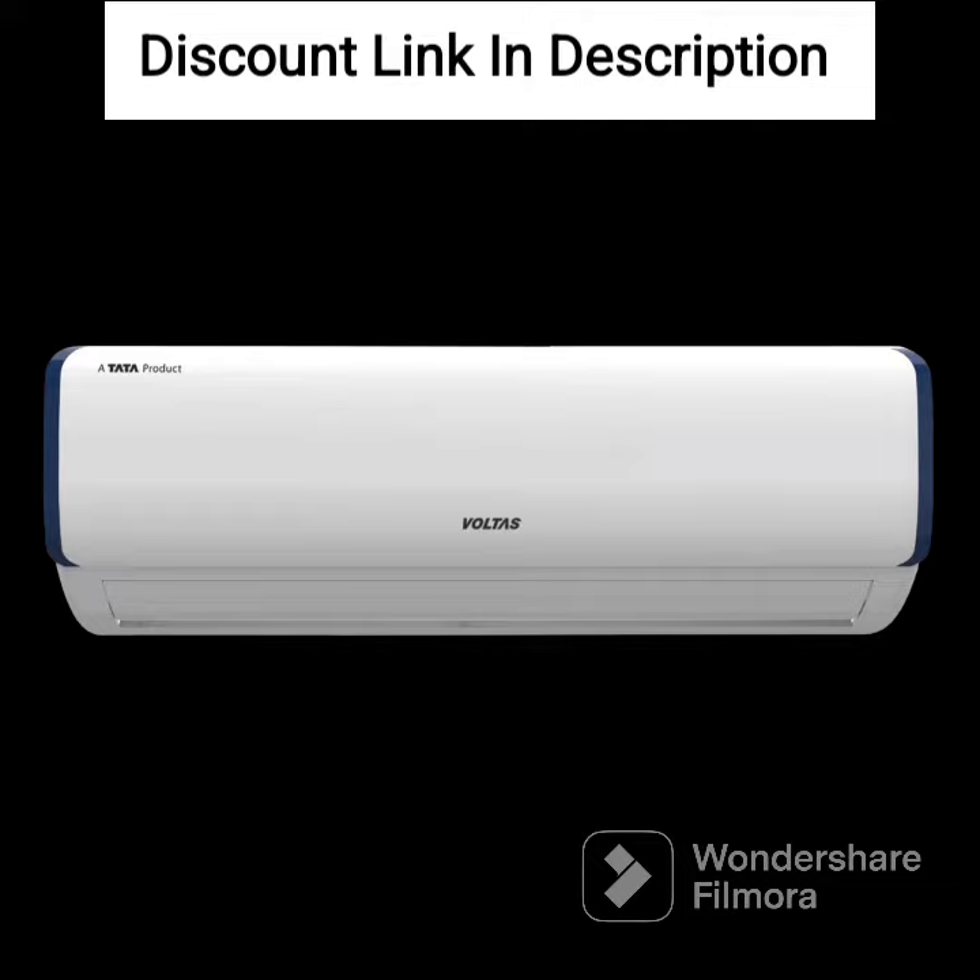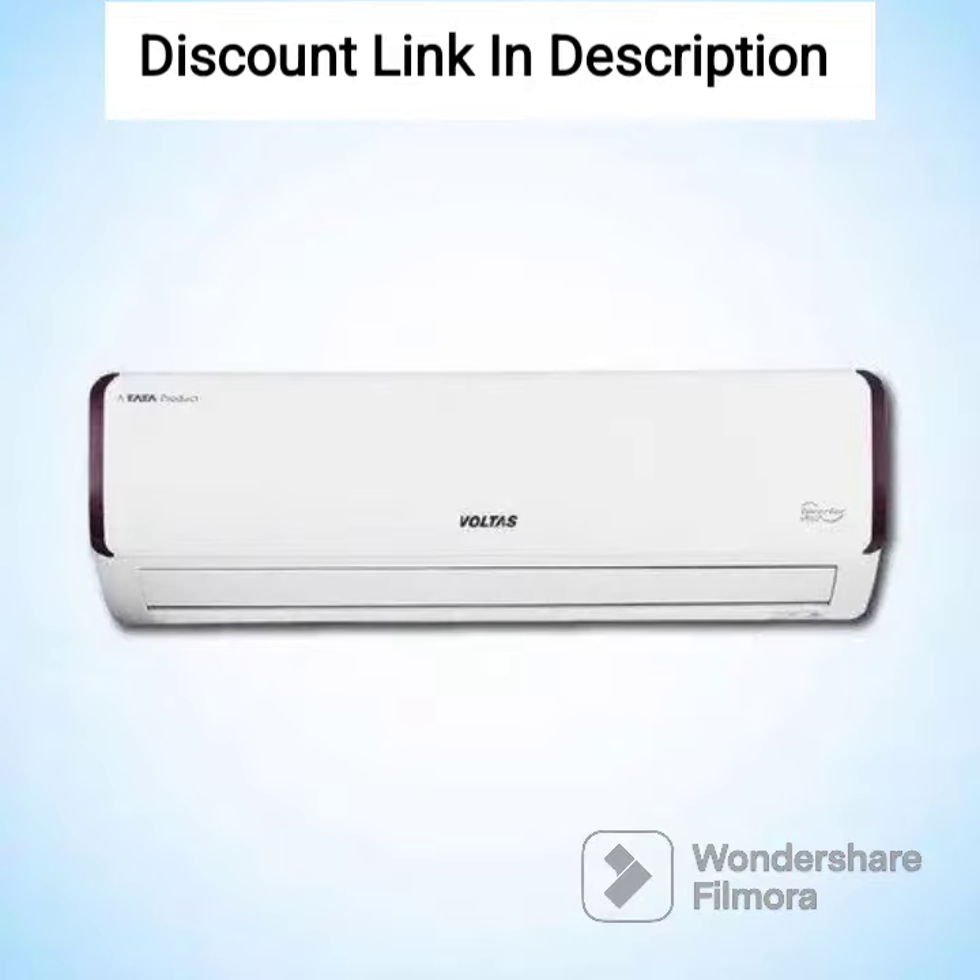Copper Condenser Coil. The AC comes with a copper condenser coil that offers excellent heat transfer efficiency, making it highly durable and long-lasting.